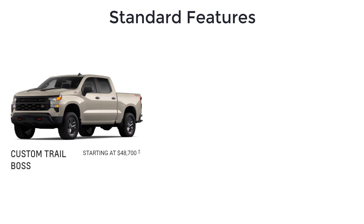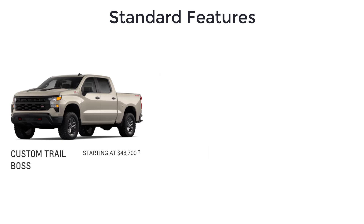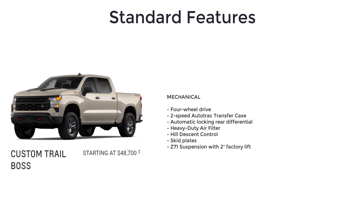The Custom Trail Boss starts at $48,700 and is offered with the 4-cylinder engine, the 5.3-liter V8, or the diesel. It equips the Custom with the look and capability of an off-road truck by adding 4-wheel drive, 2-speed AutoTrac transfer case, and automatic locking rear differential.